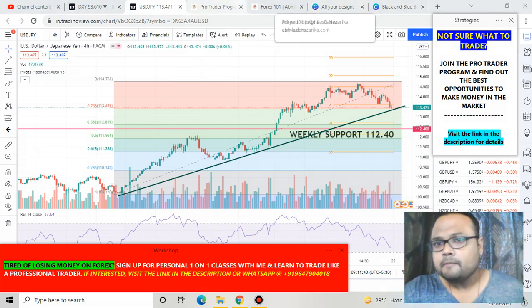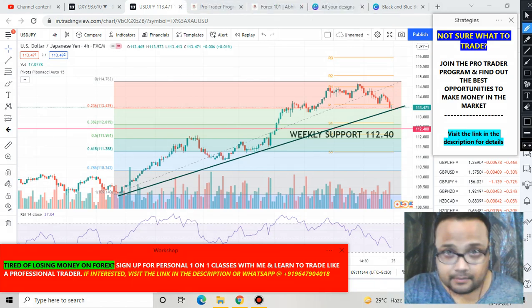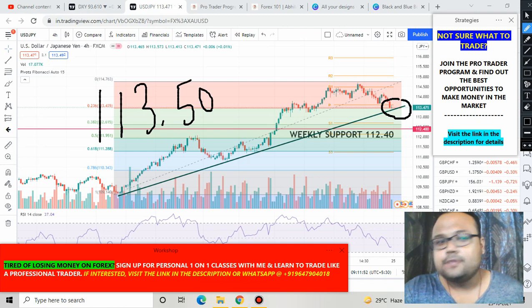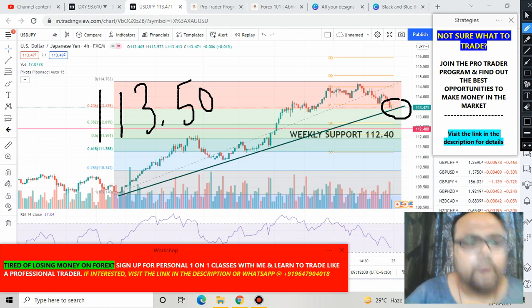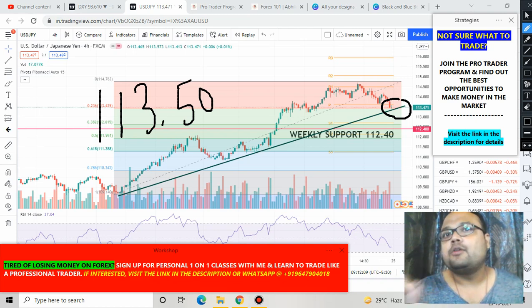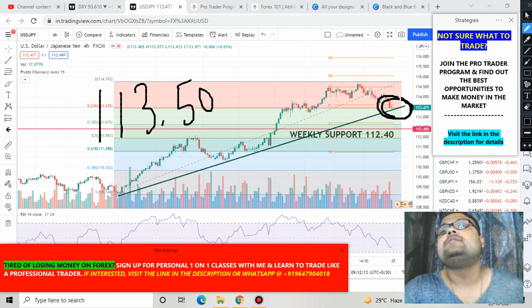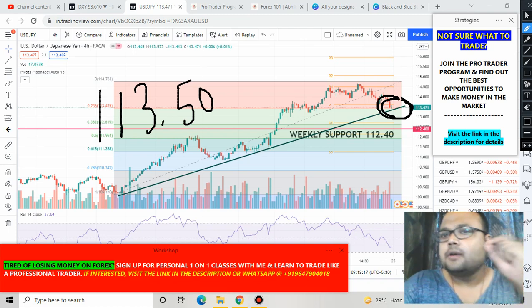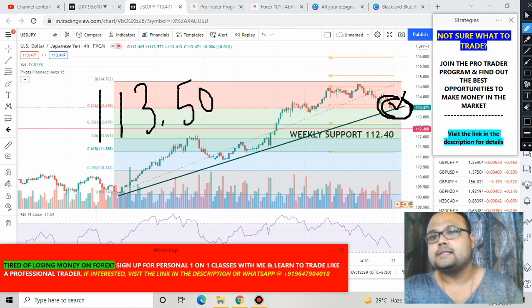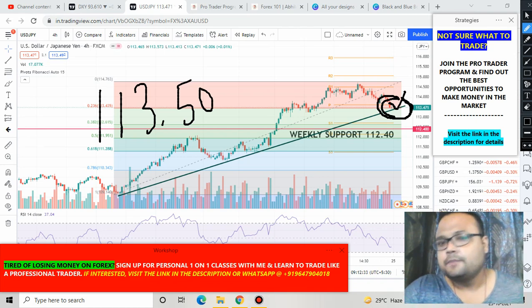The first trading opportunity on the USD/JPY chart is the present market position at 113.50, because this is also the Fibonacci 23.6% retracement level. Generally the 23.6% retracement level is not very strong on its own, but here we have additional support from the trend line. So we have trend line confluence with the Fibonacci retracement level. On Monday, if the market bounces from this position, you can think about buying USD/JPY at the current market price.